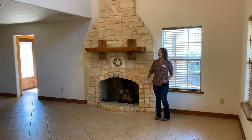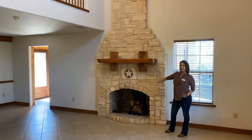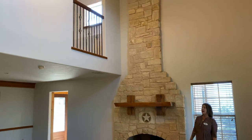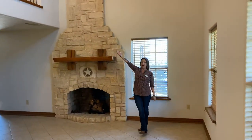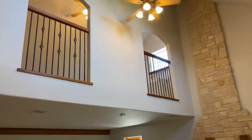Okay y'all, here we are inside. We're standing in the living room. As you can see, it's got a beautiful fireplace with a cedar mantle. It's got amazing natural light and you can see right here the loft with the cast iron railing that overlooks the living room, and it also has a beautiful view.